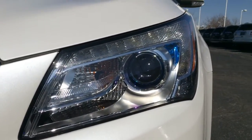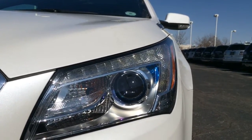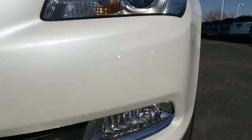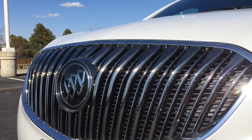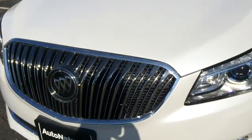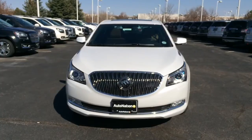You get xenon headlamps with halogen indicators, LED accent against a blue trim, halogen fog lamps, and a classic Buick grille with adaptive cruise control located in the middle. You do not get front parking sensors, but you do get rear parking sensors.